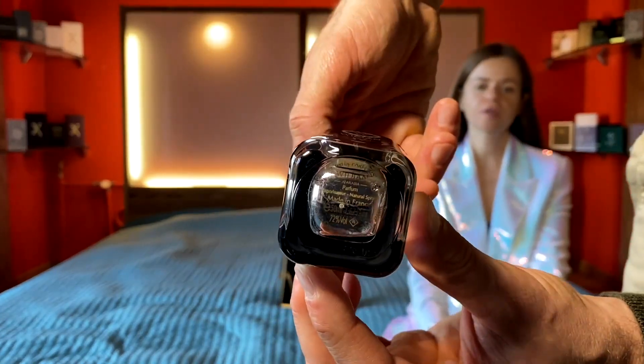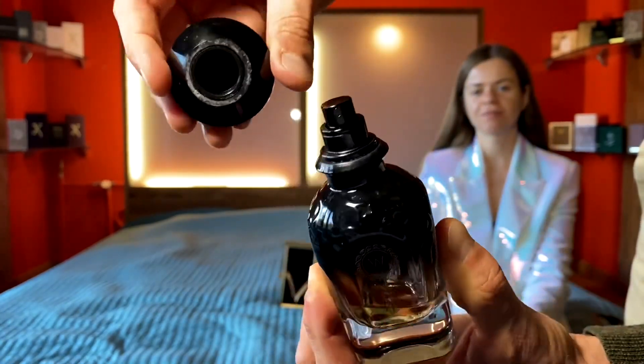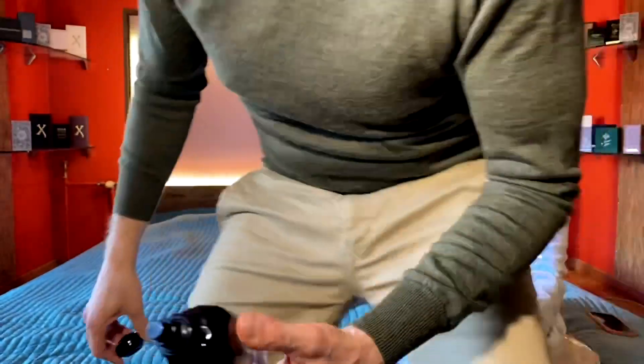We also have another fragrance from this house called London, and we really love that one as well. It's a lovely fragrance — I enjoy it a lot.